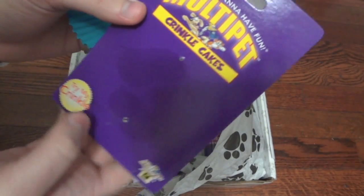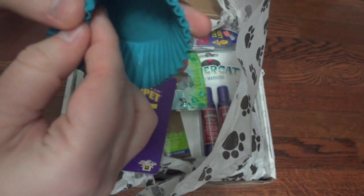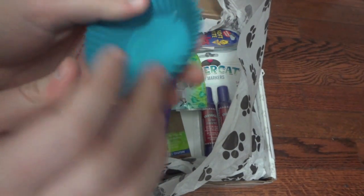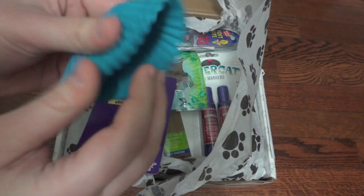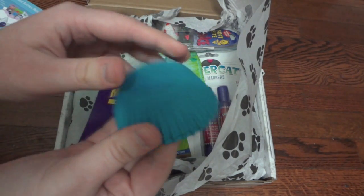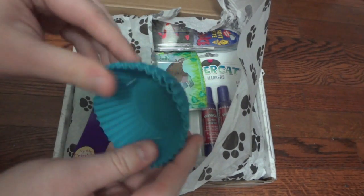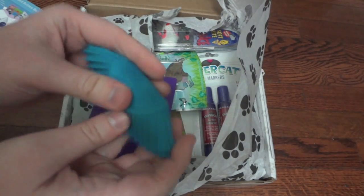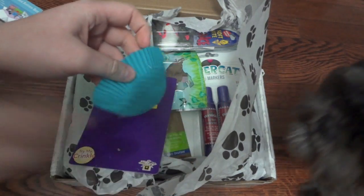The first thing in here is the Multi Pet Crinkle Cakes. They just look like a little cupcake liner, but it has a crinkle on the bottom — it's a double and it just makes a fun little noise. Arnold really loves toys even though he's blind, so I know he's going to like this because of the sound it makes. I've never seen anything like that before.